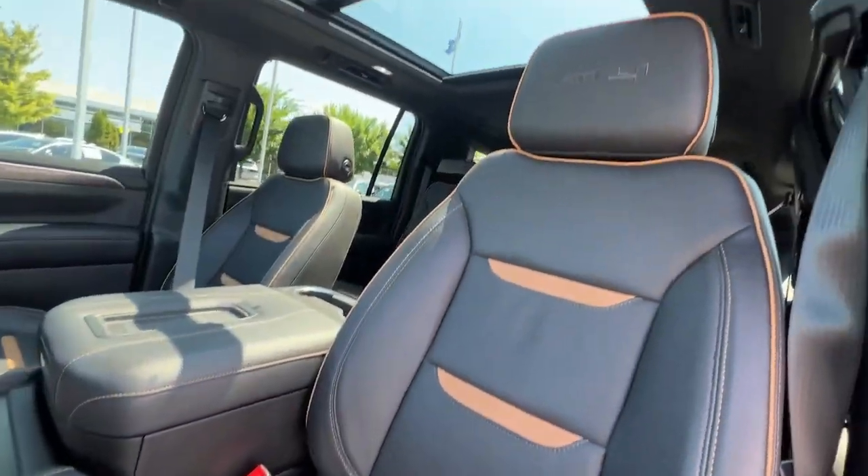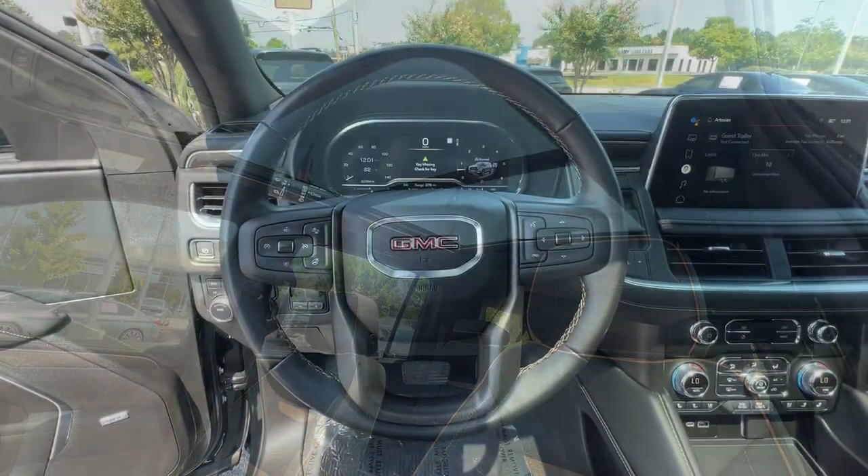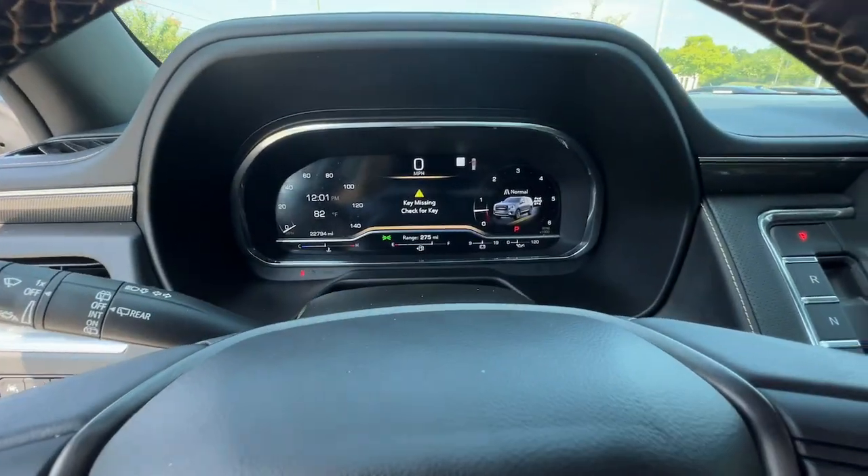Keyless entry, remote engine start, power liftgate, power passenger seat, active suspension.